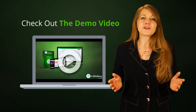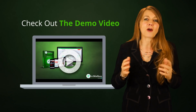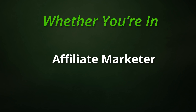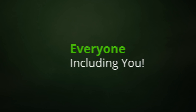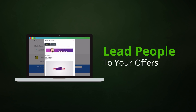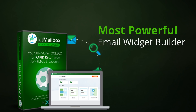Check out the demo video and see for yourself how Let Mailbox transforms your emails into powerful clickable messages. Whether you're in real estate, a shop owner, fitness trainer, or affiliate marketer, everyone — including you — needs to showcase their precious assets and lead people to your offers. Now you can do just that with the most powerful email widget builder available.